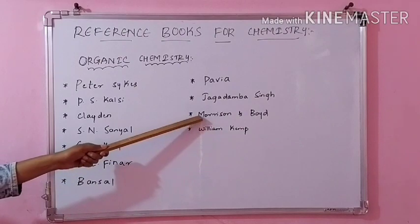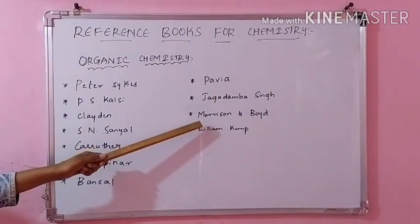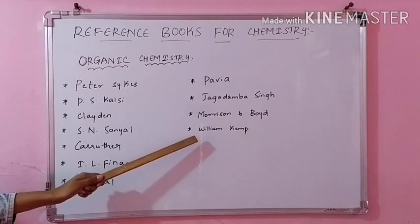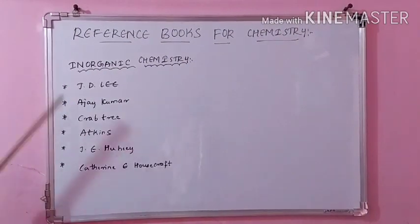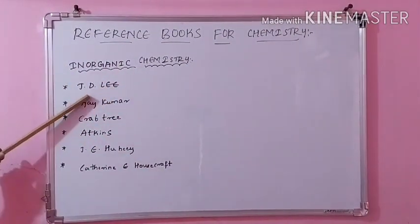And then Morrison and Boyd — this is also one of the good organic chemistry books one should read; you will gain much knowledge. And then last is William Kemp. So these are the most important and good organic books I suggest. Coming to the inorganic chemistry books, we have J.D. Lee.